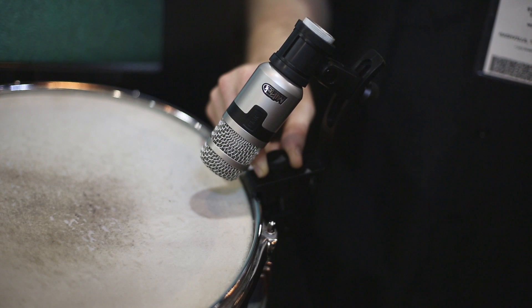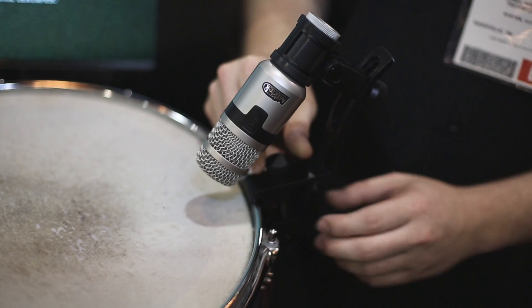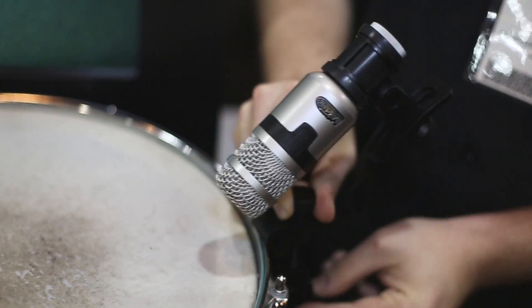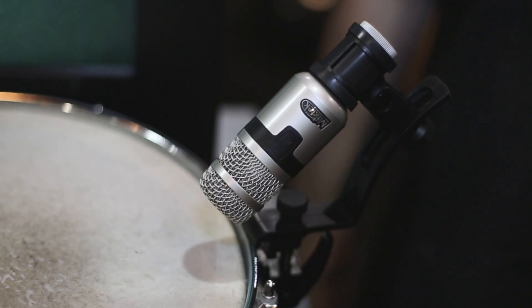We're really proud of this clip. It's very easy to adjust — you put it on your snare drum rim or tom rim, flip the lever, pop it off, put it back on, throw the lever up, and you're set. And those are the two new products here at Summer NAMM. Thanks very much.